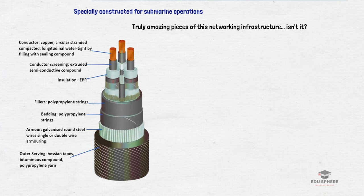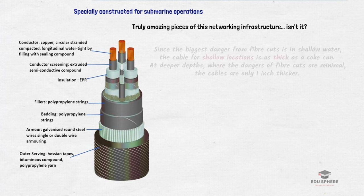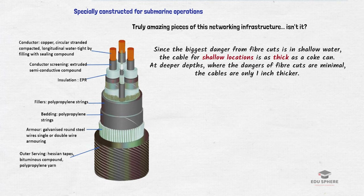Undersea fibers are made differently than other fiber cables. They are generally prone to damages due to man-made activities or deep sea creatures. Since the biggest danger from fiber cuts is in shallow water, the cables for shallow locations are as thick as a coke can and are routinely buried under the surface. If we go deeper — for example, below 8,000 feet — where the dangers of fiber cuts are minimal, the cables are only 1 inch thick.